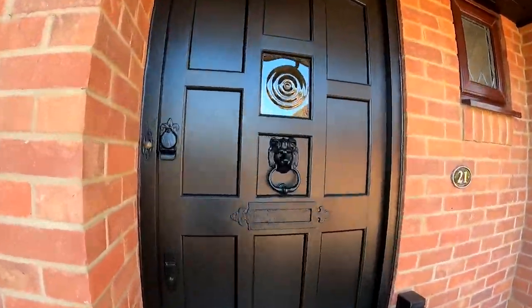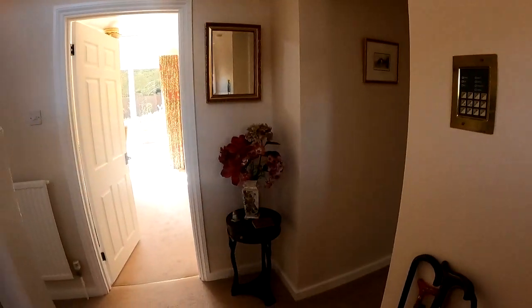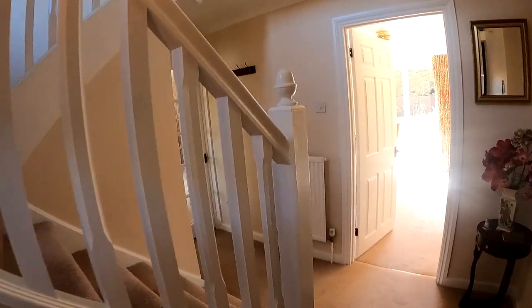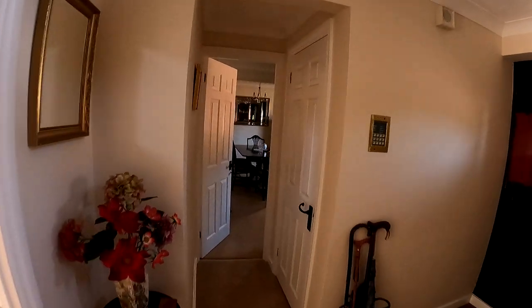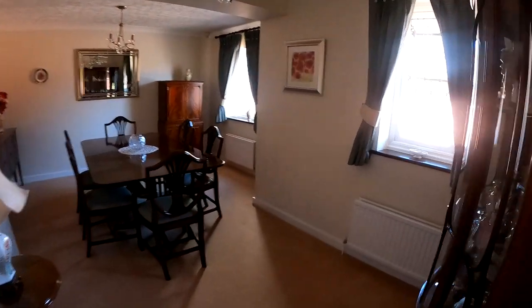Coming straight through into the main entrance hallway here you'll see we've got a really traditional layout with the rooms here on the ground level. We've got the dining room, the L-shaped lounge, we've got a kitchen with the breakfast area as well, plenty of space there for a little dining table. We've got the utility room and we also have the downstairs cloakroom.